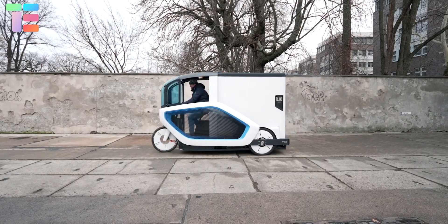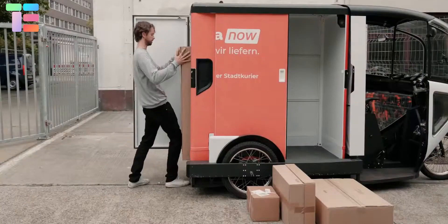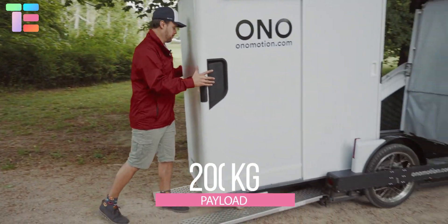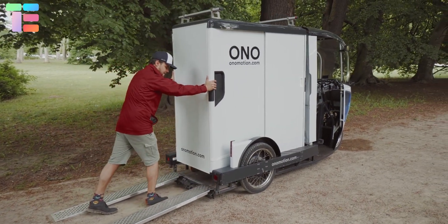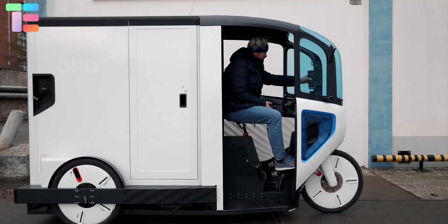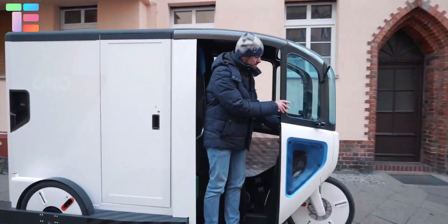A second battery option gives a maximum range of 60 kilometers. Without swapping batteries, it can carry a payload of about 200 kg. The integrated rear ramp allows an individual to switch containers. The cabin is designed to protect riders against rain and wind.